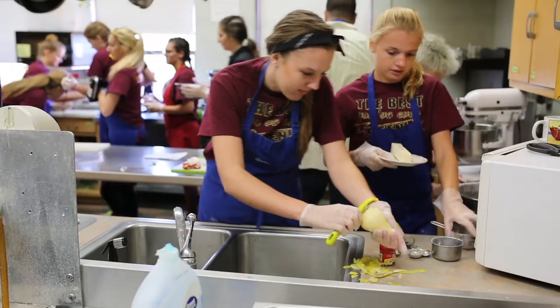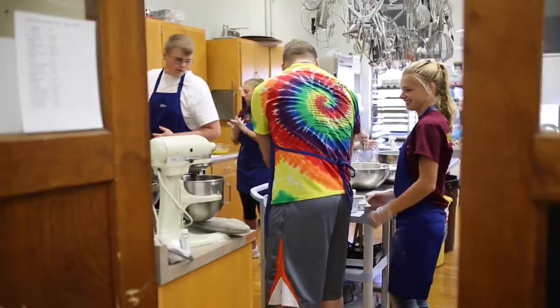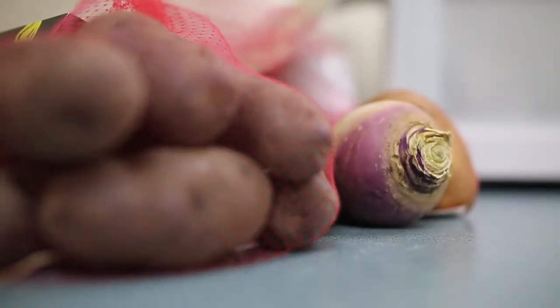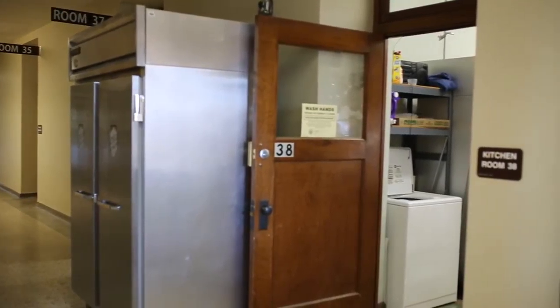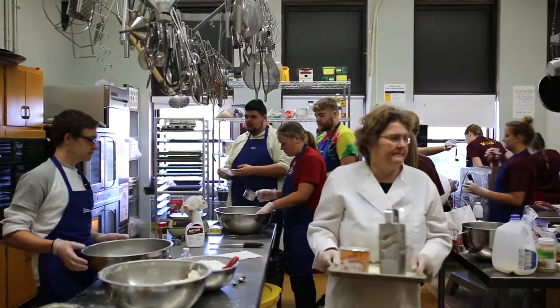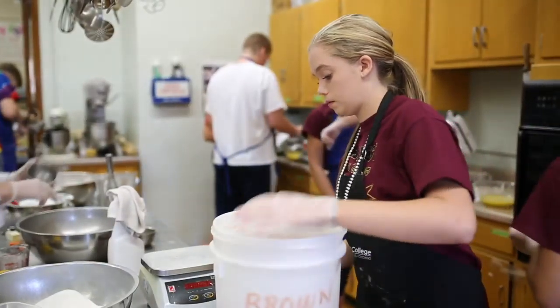Family Consumer Sciences — originally called home economics — has seen enrollment increase significantly over the years. Our biggest enrollment has been in the culinary field. We use the kitchen at the high school every hour of the day, and we also rent space down at the Civic Center and have to bus the kids there. It would be really nice to have a commercial kitchen on site because it would allow students to better prepare for those career pathways.